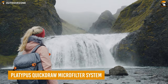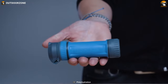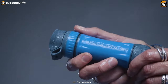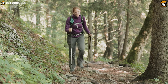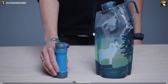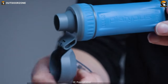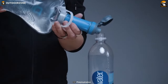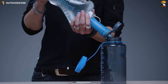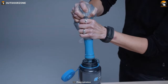For ultralight backpackers who demand the best in performance and portability, the Platypus Quickdraw Microfilter System is a game-changer. Weighing in at just 3.3 ounces, this innovative water filtration system is the ultimate solution for hikers and backpackers who need access to clean drinking water on the go. It features a thoughtfully rugged design, complete with an attached clean side cap that flips open to create a secure seal when closed. The soft-touch filter housing is grippy even when wet and won't pick up dirt from the ground. The ultra-fast flow rate means you can filter up to 3 liters of water per minute with normal squeeze pressure, so you can hydrate quickly and get back to your adventure.